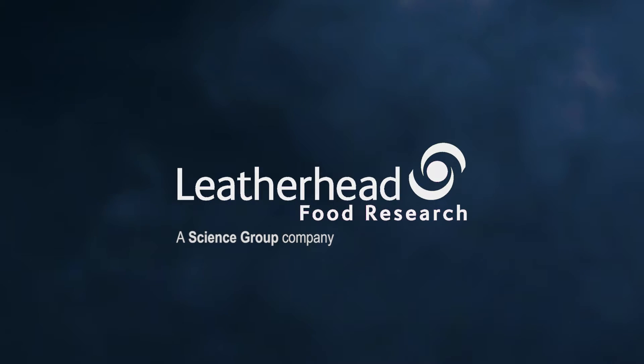Welcome to Leatherhead Food Research. This short video will give you an overview of the services provided by the Sensory Consumer and Market Insight Department of Leatherhead. But first, what is sensory science?